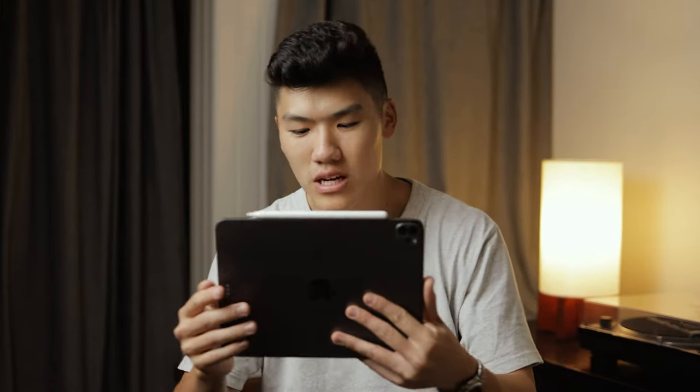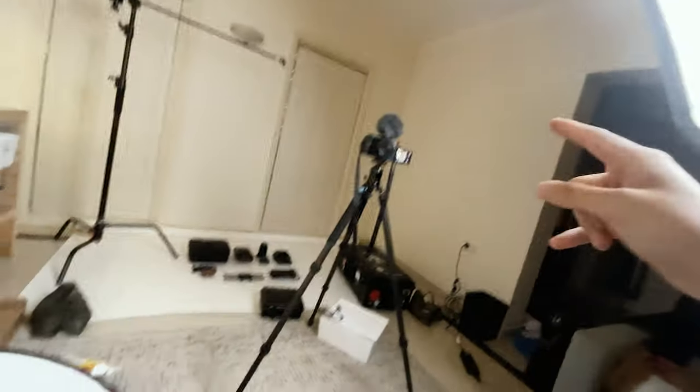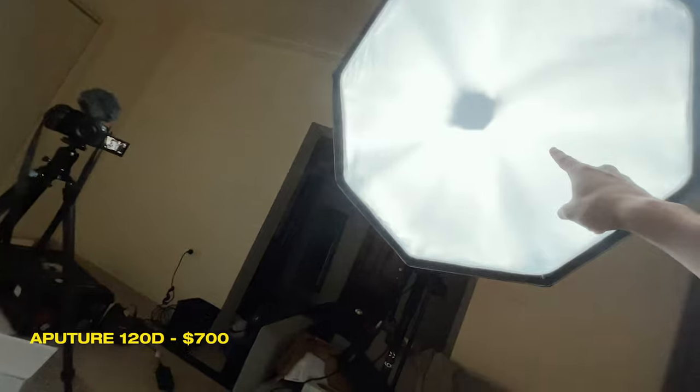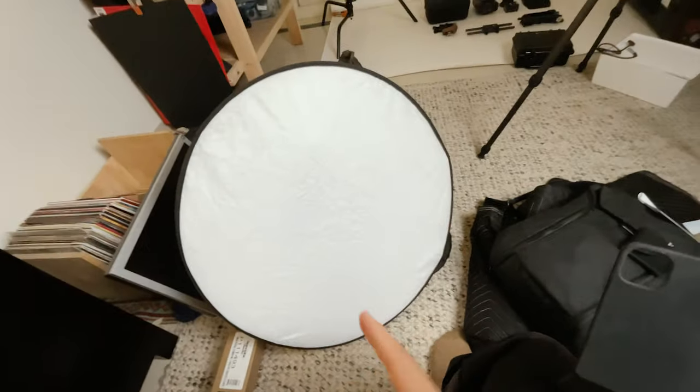Before we get started, let me mention what I'm filming this on: the Canon R6 with a 35mm lens, and for audio just the Rode Video Micro since I want to show most of my audio gear. I have the Aperture 120D with a 90cm softbox, and finally an 80cm reflector — that's a definite keep because it's super handy.